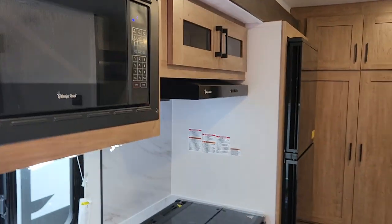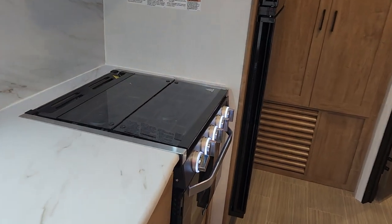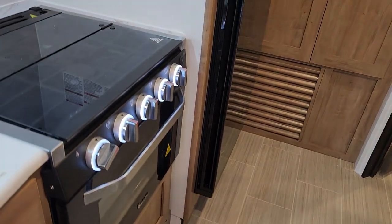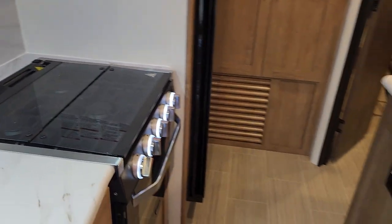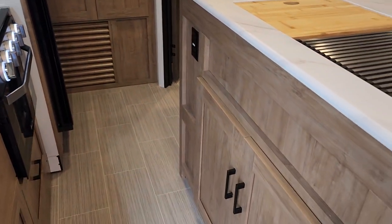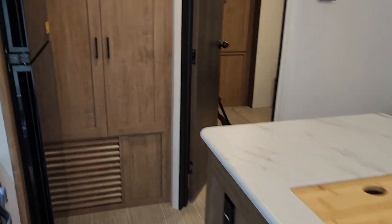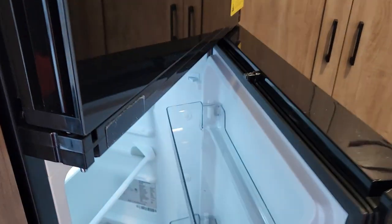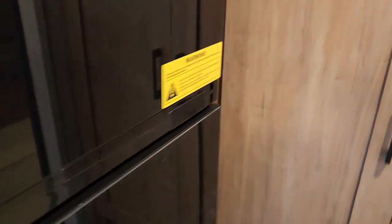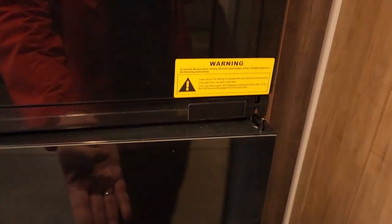We have a microwave and a hood fan with a light. We've got a three-burner drop-in stove with oven. All the ignition is up top, so nobody has to bend over or get on their hands and knees to light it like in the past. There's lots of storage on the island. In our fridge area we have a Furion fridge — it's a dual-opening fridge, so you can open it from both sides. It is a 10-cubic-foot Magic Chef with a great big freezer.